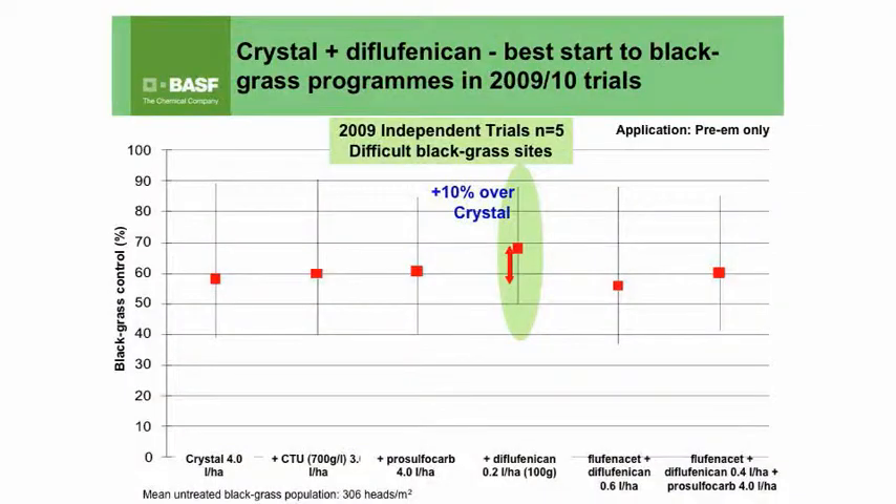Not only is DFF giving us improved average levels of control, but it's also giving us good levels of consistency on those very difficult sites. We've seen that over the last two seasons, which have been very different — one very dry and one rather moist. On average, we've seen 14% additional control from the addition of DFF to Crystal, which would liken in our trials to trifluralin use a few years ago.